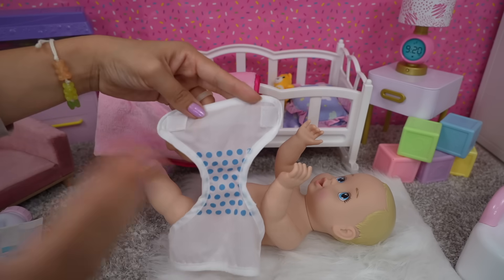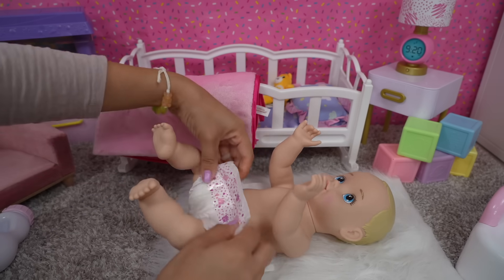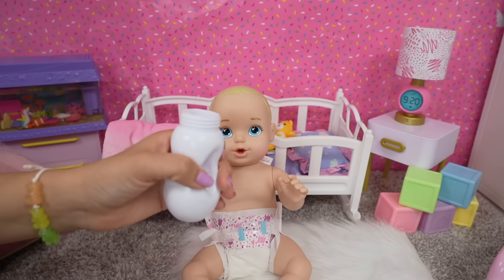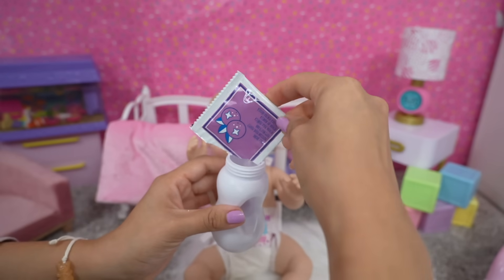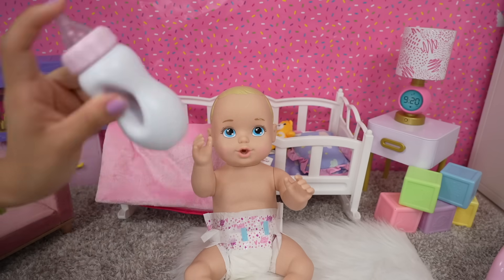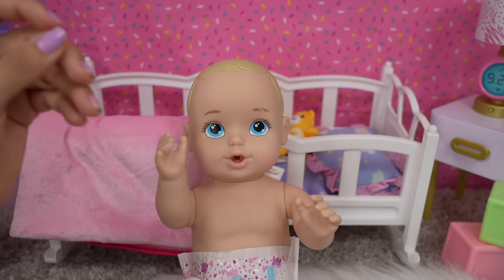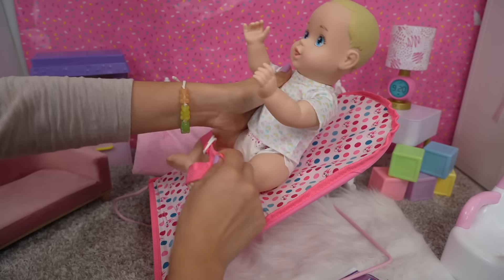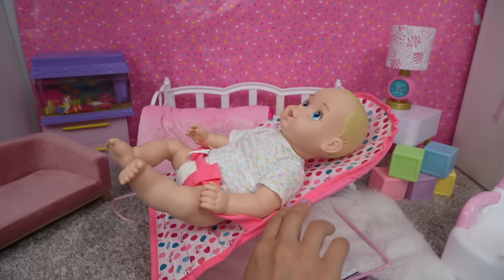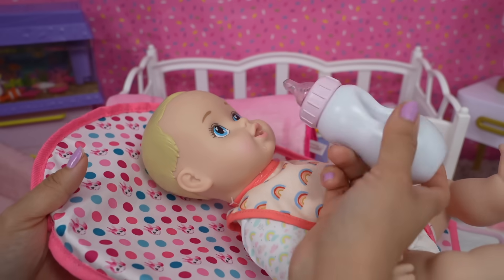The blue polka dots indicate that this diaper is wet. Okay baby girl, we're going to change you into a Baby Alive diaper. Okay, let's make her juice — shake shake shake the bottle. It's a purple colored juice since it's like a blueberry juice. Okay friends, I'm going to sit her down in this little bouncy seat — babies love the bouncy seat. Let's put a bib on the baby and feed her.